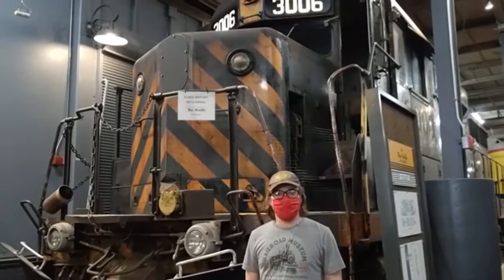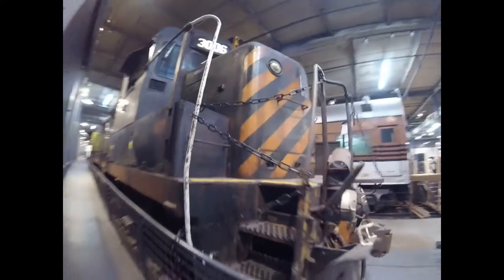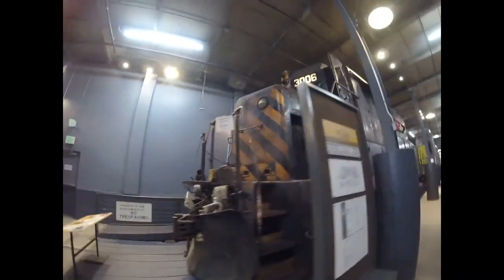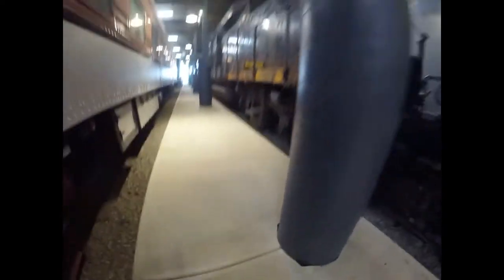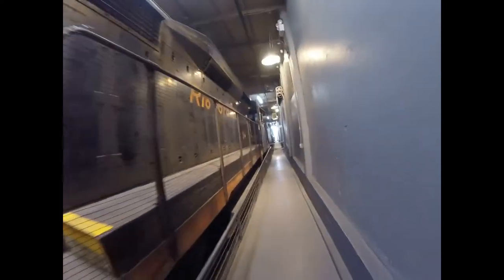What you see right behind me is Denver and Rio Grande 3006. Denver and Rio Grande 3006 was built by Electromotive Division in LaGrange, Illinois in 1962 and is the 27,140th diesel locomotive built by that factory, and is a GP30 type diesel locomotive. This locomotive spent its life working for the Denver and Rio Grande on the standard gauge line, hauling freight and passenger trains.